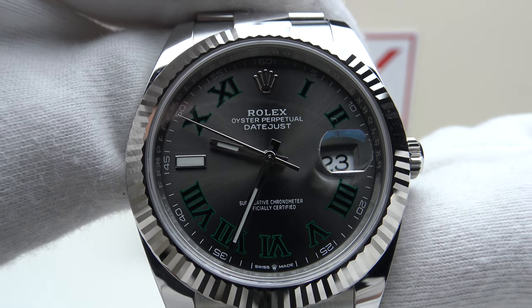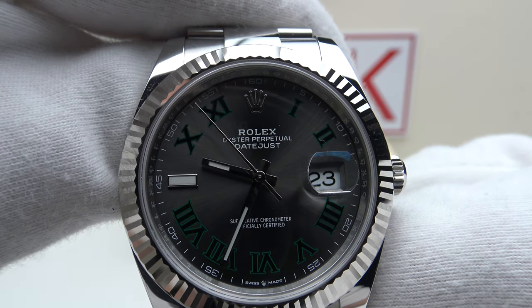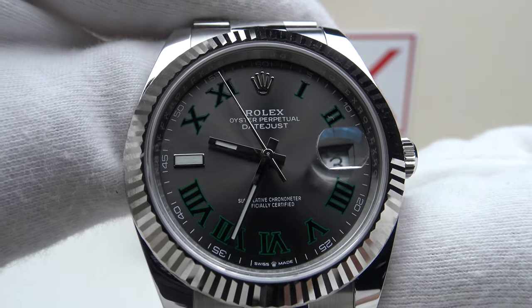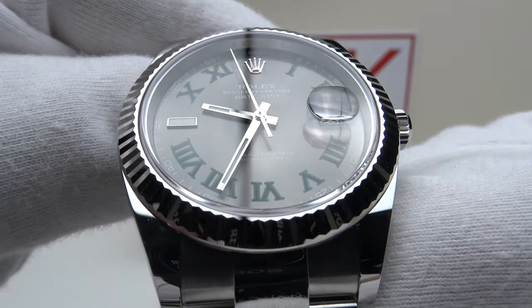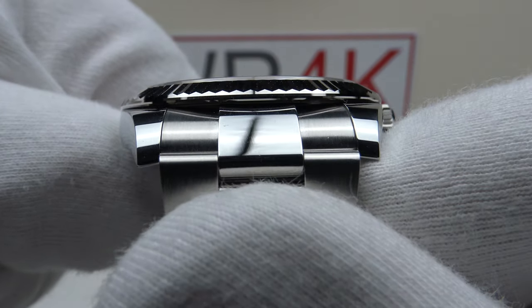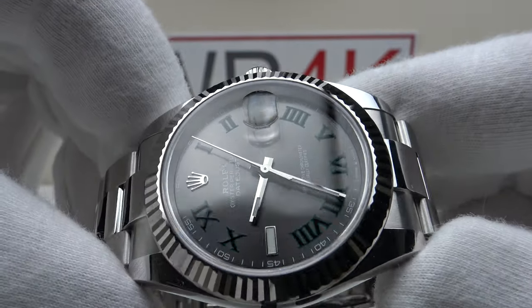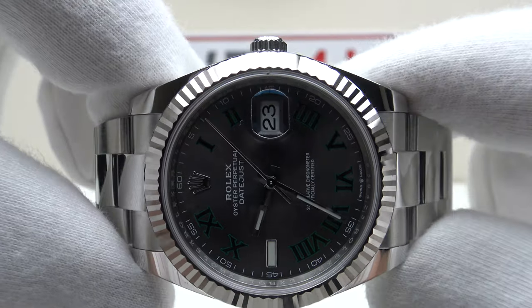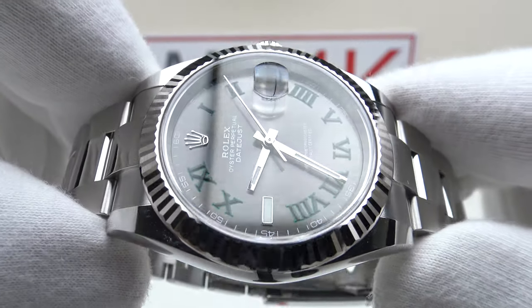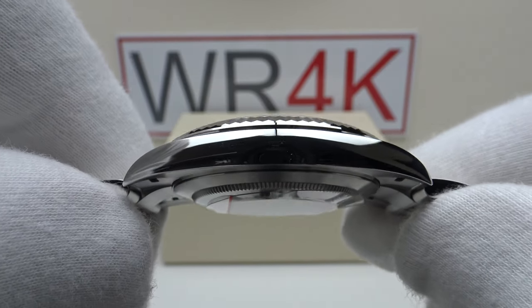Good afternoon. Today I'm going to be reviewing the Rolex Datejust 41 reference 126334 Wimbledon. This watch is available from Kronex.com for €15,790. You can purchase it online or in person at their boutiques. All their watches are Kronex certified original by their in-house watchmakers and covered by the Kronex 24-month warranty.